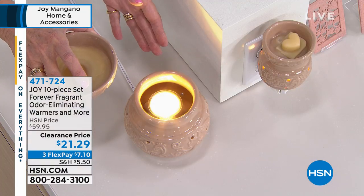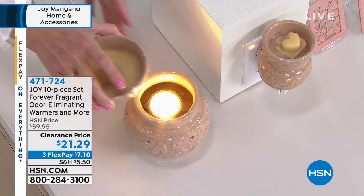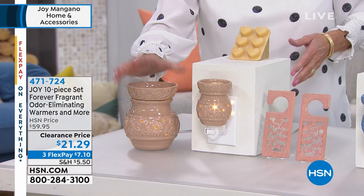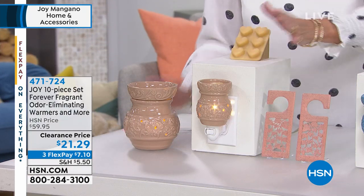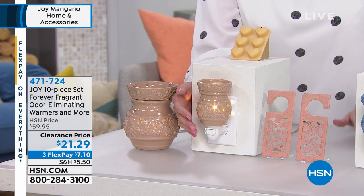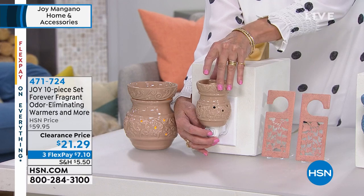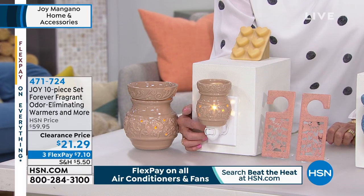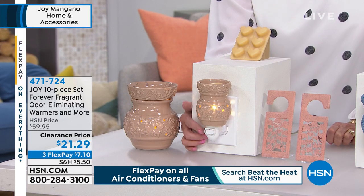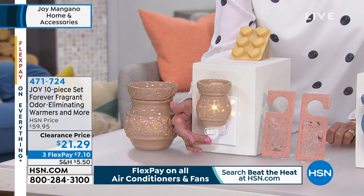We use halogen because it lasts two to three times longer than the average regular incandescent bulb. In addition, you're getting the plug-in — they're five inches high, they have an on-off switch. You can see the light come through the little holes, so you've got that nice ambient quality. There is a 360-degree rotated plug, so whatever kind of outlet you have, you can be accommodated.